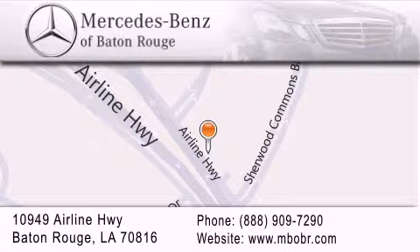To better serve you, Mercedes-Benz of Baton Rouge offers a world-class sales and service experience. Please contact us for your vehicle needs.